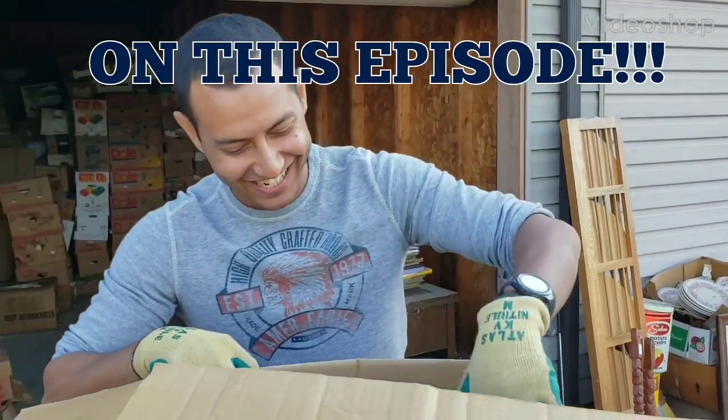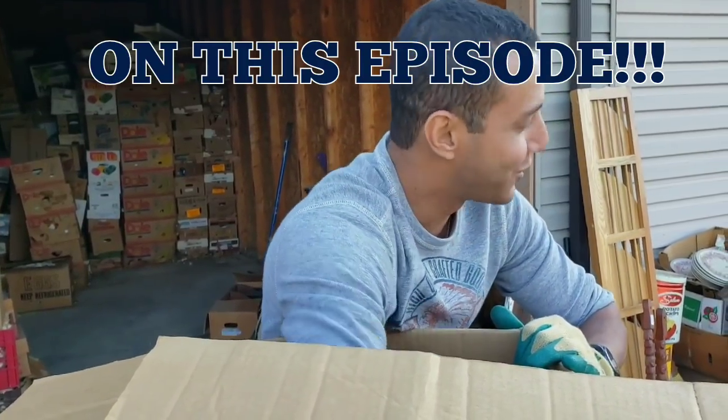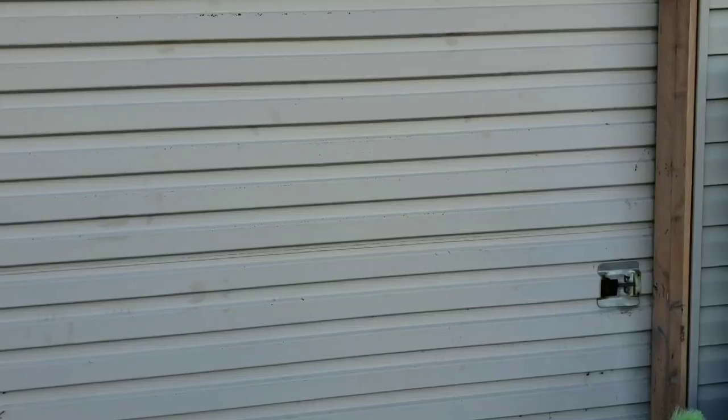Hey guys, welcome to my new channel name 'Taking a Risk with George.' I'm here with Jeremy Hales — wait, what the hell, my name's not Jeremy — and we're at the unit that he bought.